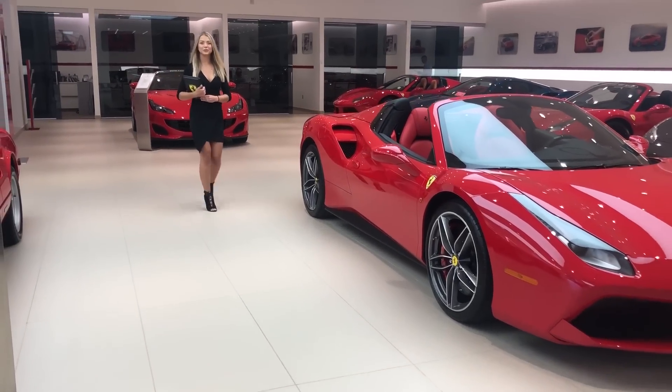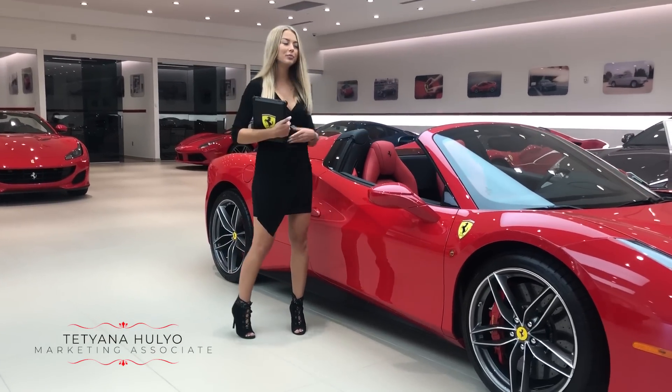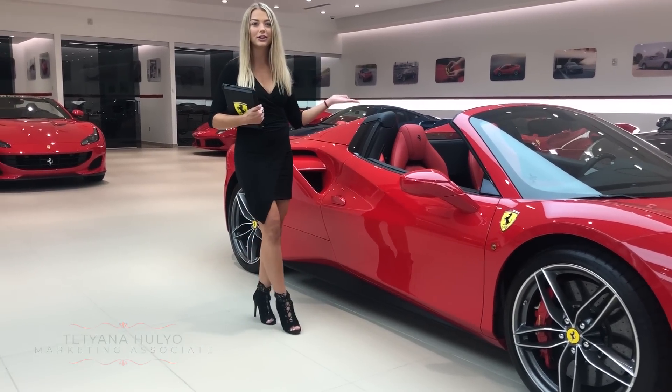Hello and welcome to Ferrari of Central New Jersey. My name is Tatiana and today I'm here to introduce to you this beautiful 2017 Ferrari 488 Spyder.